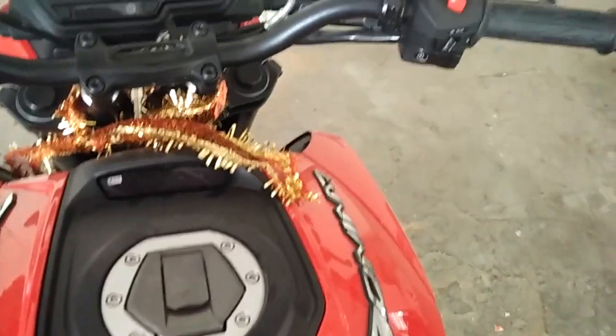This is the clutch, this is the brake, and that's the gear. The foot rest always stays fixed — it doesn't fold. I kept it down and this is where you shift up for second gear.